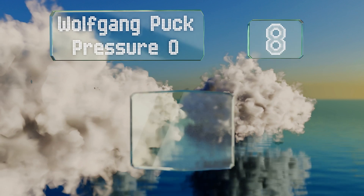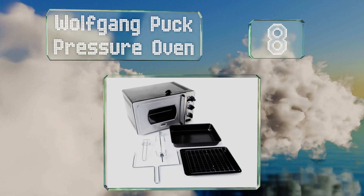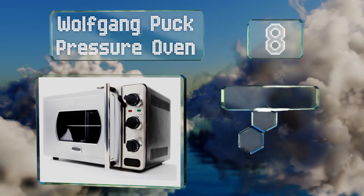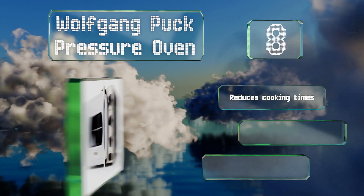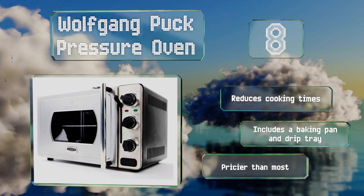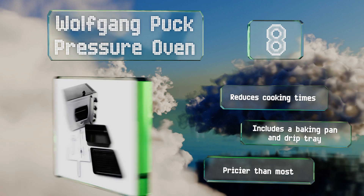Coming in at number eight on our list, with a sealed chamber the Wolfgang Puck Pressure Oven locks all the moisture inside, leaving you with juicy, flavorful food. It has a non-pressurized setting that can be used to bake, broil, and roast everything from casseroles to cakes. It reduces cooking times and is equipped with a baking pan and a drip tray, however it is pricier than most.